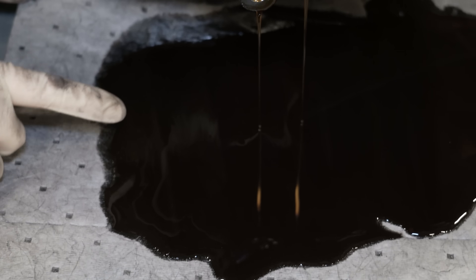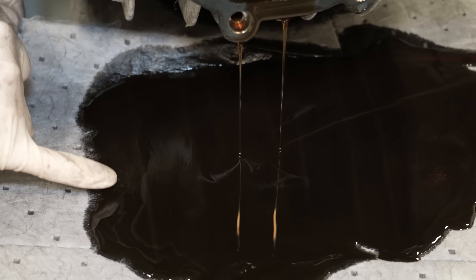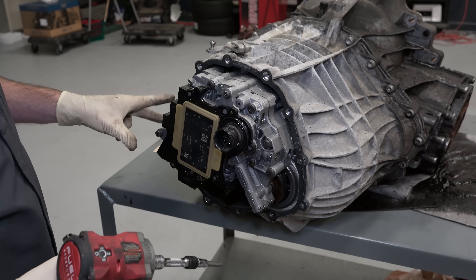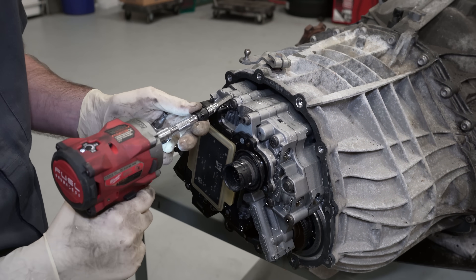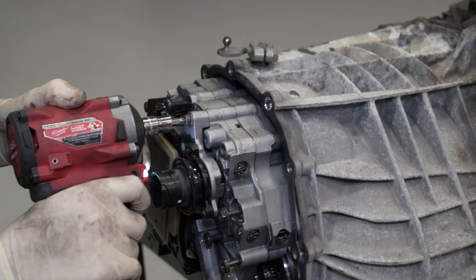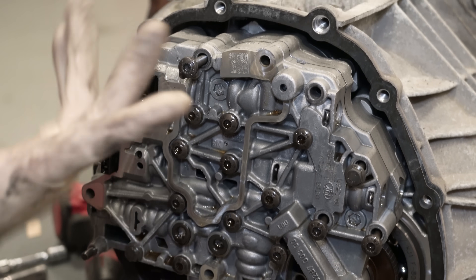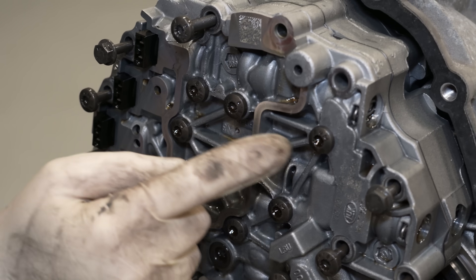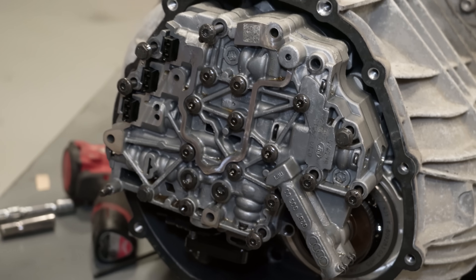This is a valve body, which is similar to a mechatronic unit but specific to automatic transmissions. That module controls the valve body — all the fluid goes through channels in here, and there are solenoids inside. We'll take it apart and show you. The solenoids in here control how fluid flows through all this stuff — you can see there's a solenoid over here, and here, and there — they open and close to allow fluid to go where it needs to go.